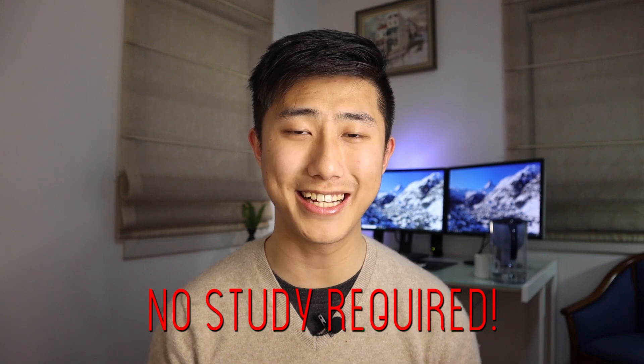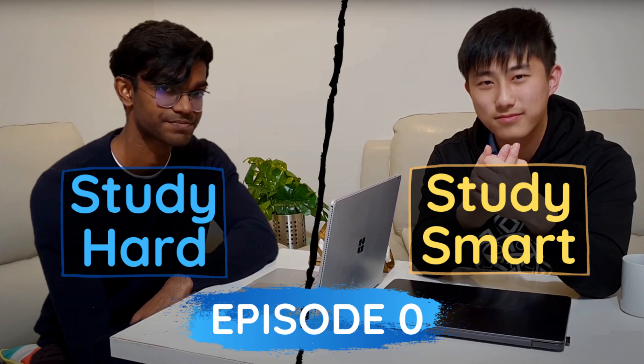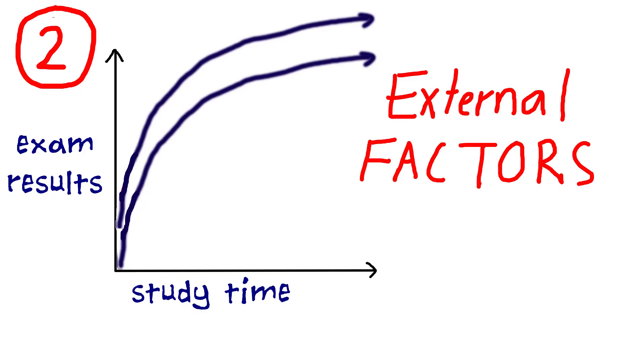In this video I'm going to be sharing 10 exam hacks that you can use in exams that don't actually require any additional studying at all. This is the fifth episode of the Study Smart Study Hard series and today I'll be focusing on the external factors that are hacks that will help you do better in exams and can all be achieved without actual study.